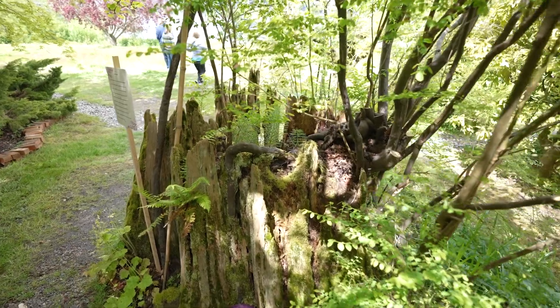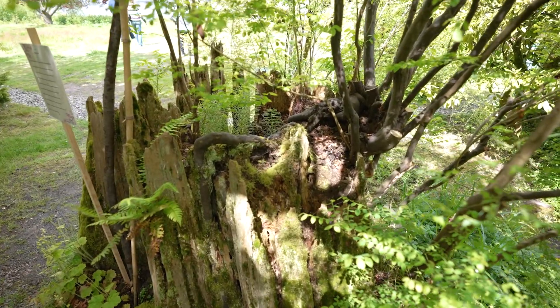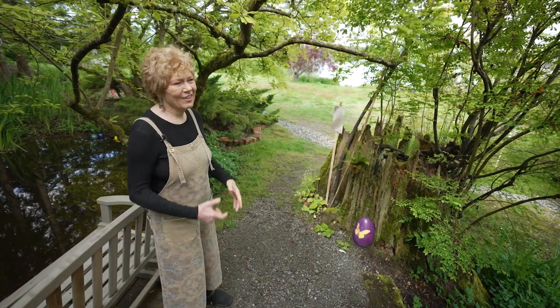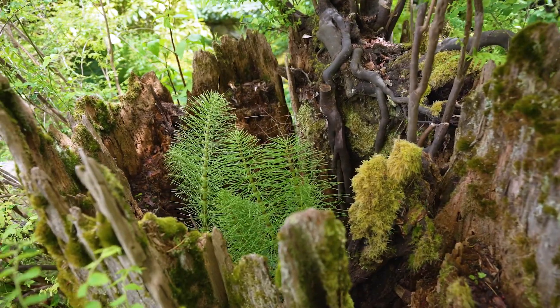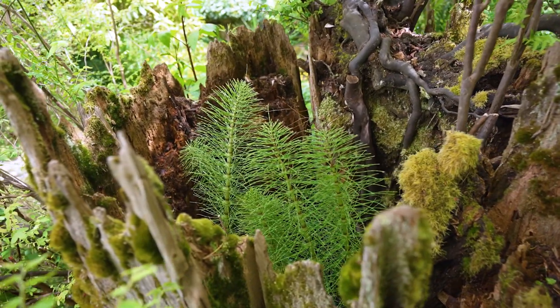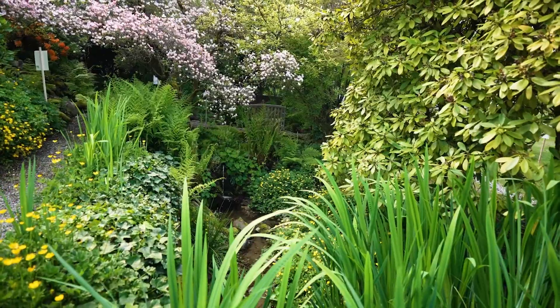This is one of the stumps from the original trees on the property. It's just such a reminder of the fact that this land was here before we were. Another pond.